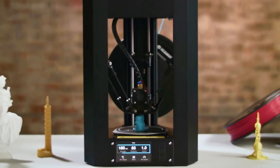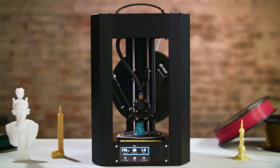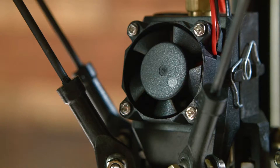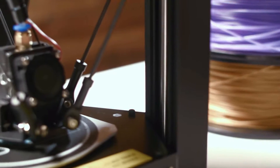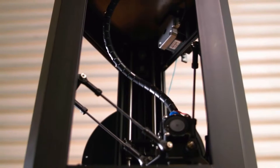Named after the Delta robots which inspired the RepRap Rostock and Kossel 3D printers, there are a number of small yet key differences between a Delta 3D printer and a standard Cartesian FDM 3D printer. Tall and extremely fast, we explain everything you need to know about Delta 3D printers and the best Delta printers we recommend in every price range.